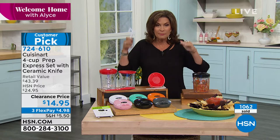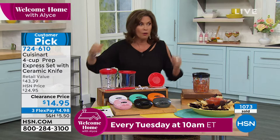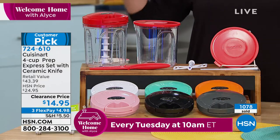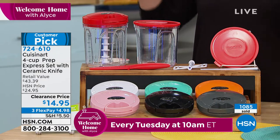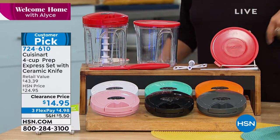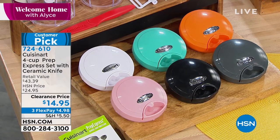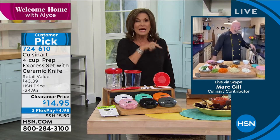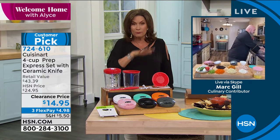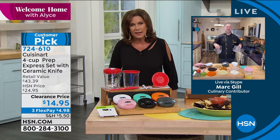Express ordering at hsn.com. Even as a hostess gift, you're going to love it. Colors: gray, black, pink, white, turquoise — most limited in the orange. A huge configuration, two-thirds off retail. I may buy more — I'm going to buy one for Rich because he will be a believer as soon as he gets this. It really, really works. Thank you, Mark Gill, as always, my friend.